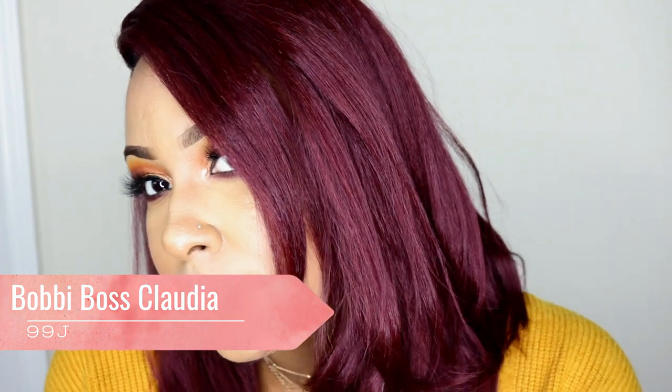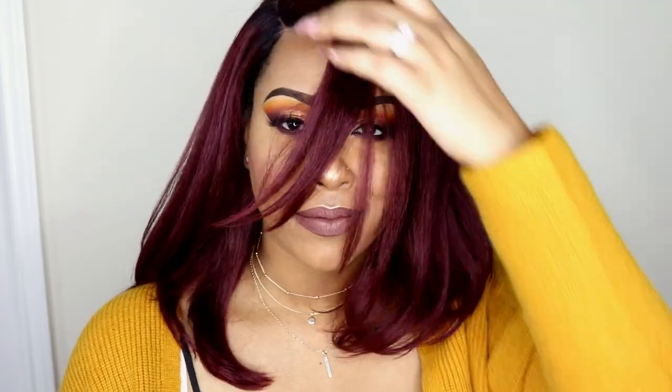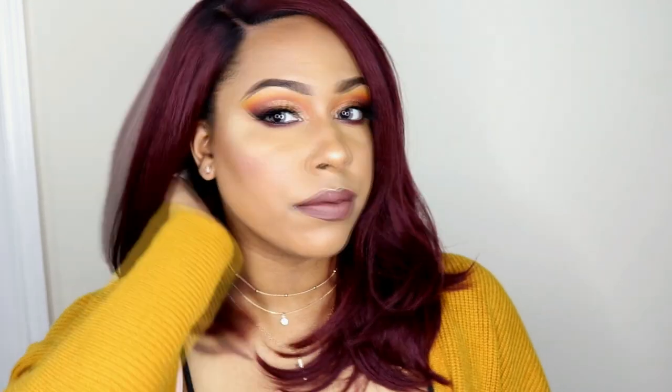The next wig is going to be Bobby Boss Claudia in 99J. I have reviewed this wig already last year and I loved it and I still love it. It's a great everyday style, but I wanted to try it this time in a 99J because the color of fall is very much burgundy. I added a dark root to this wig with mascara, which was very easy, just so it would look more natural. This wig is perfect — the style, the luster, the texture and everything. It's one of my favorite wigs of all time.